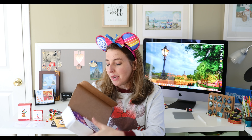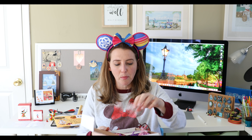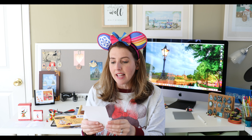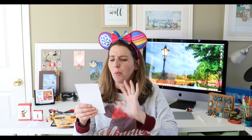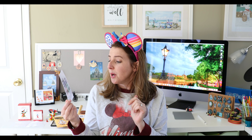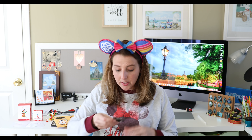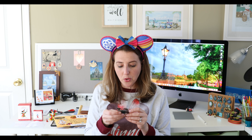Every month comes with the same color crinkly paper — it reminds me of Rapunzel colors, that pink and purple crinkle paper. Up top it says, 'Laughter is timeless, imagination has no age, and dreams are forever' — Walt Disney. There's a thank you from the company and a recommendation to upload a picture of your pins to their social media using the hashtag Theme Park Monthly.